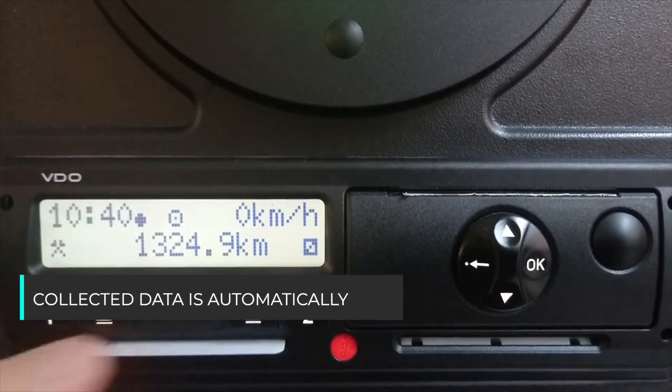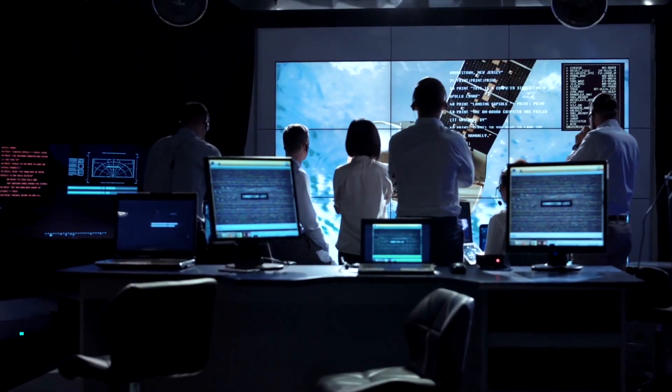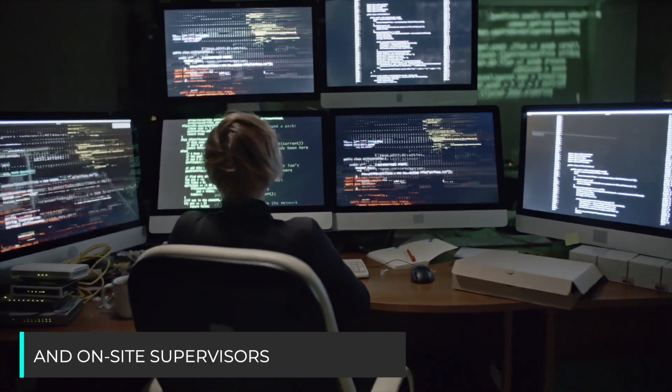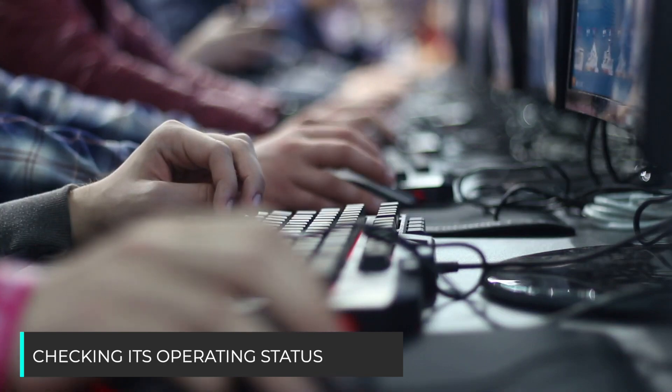Collected data is automatically transferred to the ERP system. The remote control center and on-site supervisors monitor the equipment performance, checking its operating status in real time.